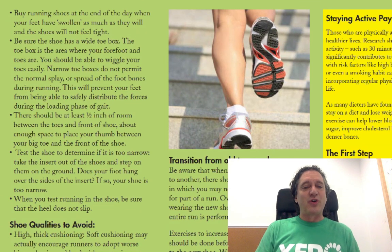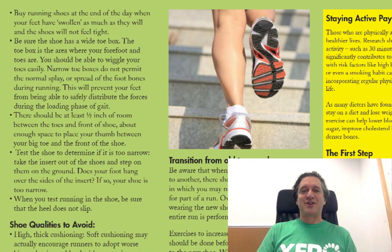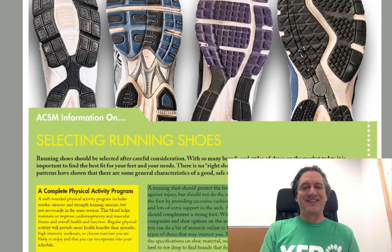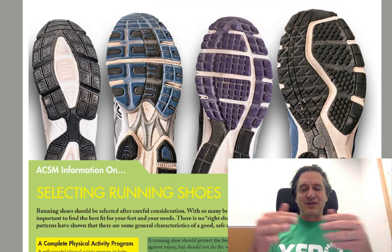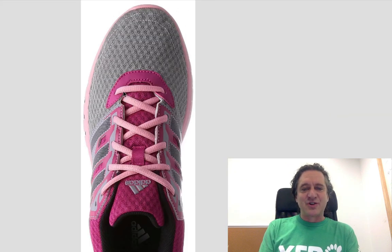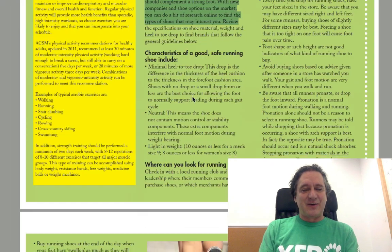Buy running shoes at the end of the day when your feet have swollen as much as they will, and the shoes won't feel as tight. Your feet definitely change size and shape based on temperature, use, and whether you've just done a big run. Be sure the shoe has a wide toe box. My favorite thing about this article is that all the recommendations don't match the shoes at the top of the article — none of them are what the ACSM is actually recommending.